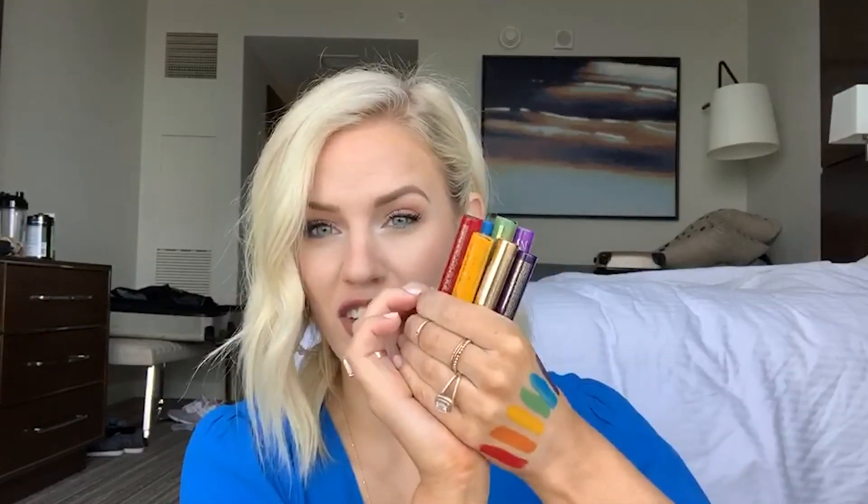You can get the set for $154 and you get the free little bag — this cute glitter rainbow bag. I love it because the glitter doesn't transfer and get everywhere. It's a really good solid glitter bag and you get all seven shades plus the bag for $154. I will leave my link to purchase in the description box below.